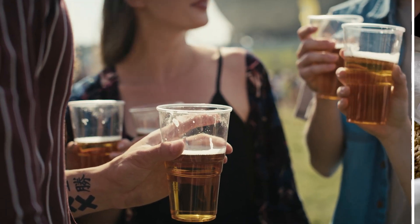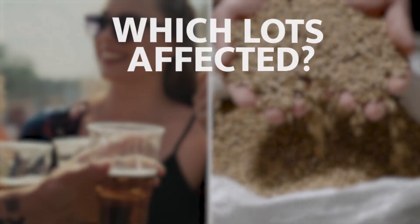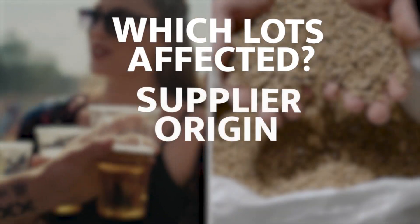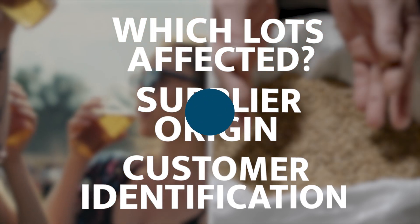Lot tracking acts as a chain, connecting the product to its raw materials. In case of an issue, it's the key to understanding which lots were affected, where their supplies came from, and who they were sold to. Think of it as an insurance policy for when things go wrong.